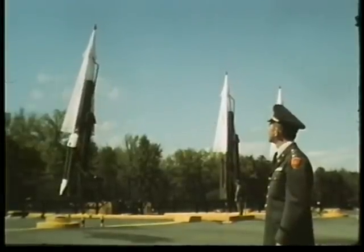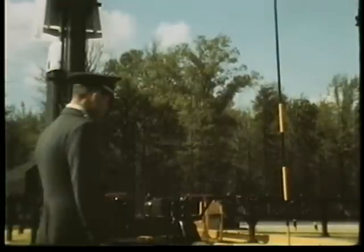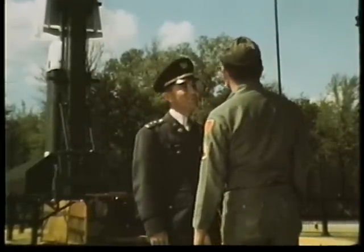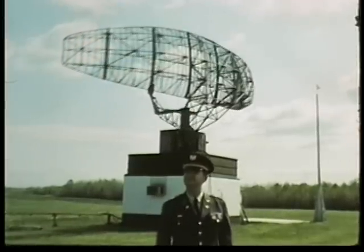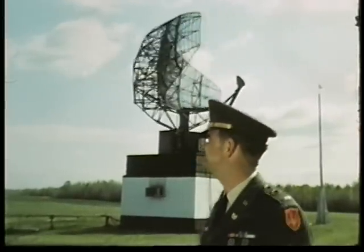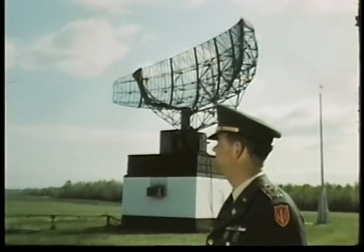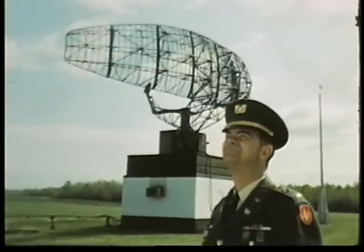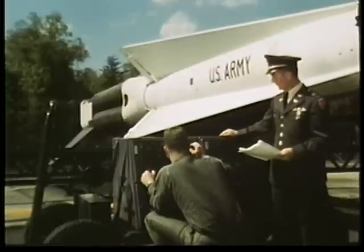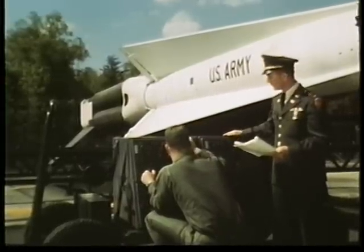Because of its highly technical nature, electronics maintenance requires many warrant officers like Mr. Lee and Mr. Smith. Both are long-time missile men with over 18 years service. Both worked their way up through the ranks to Sergeant First Class and then accepted an appointment as Warrant Officer. Both have been highly trained and are indispensable members of the Army team.